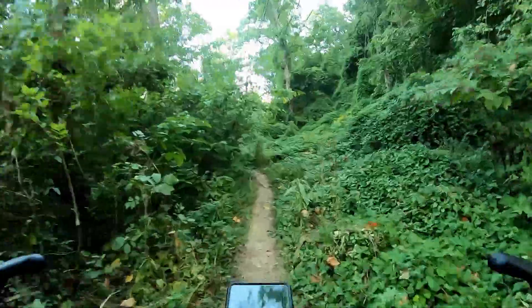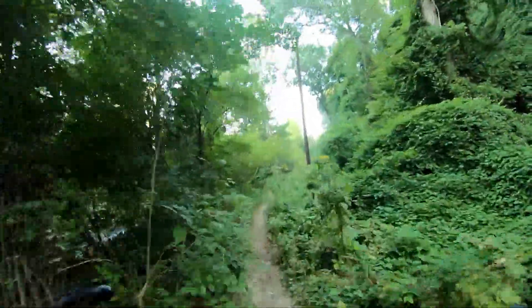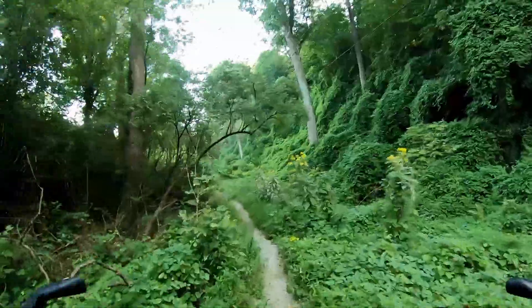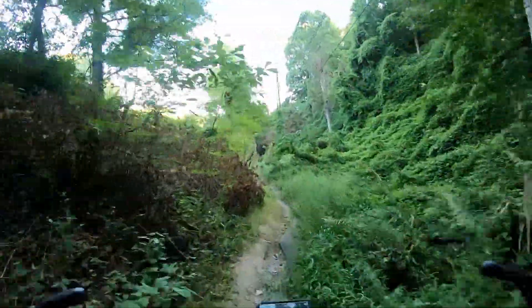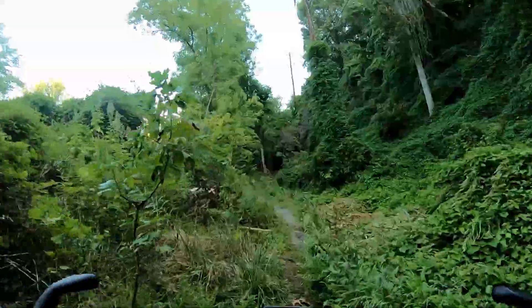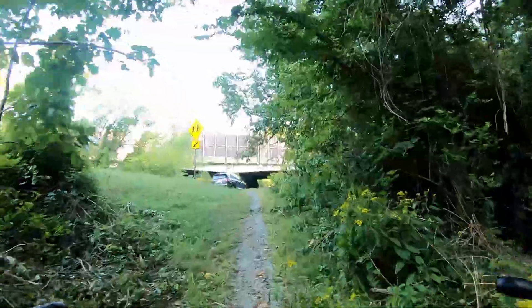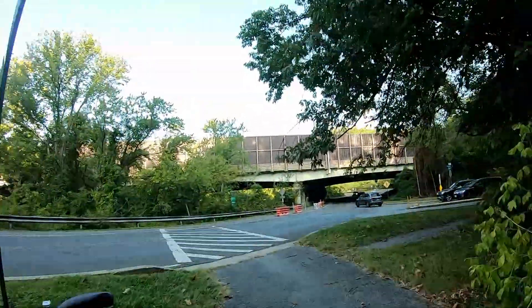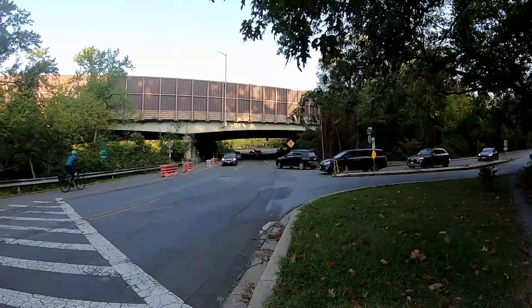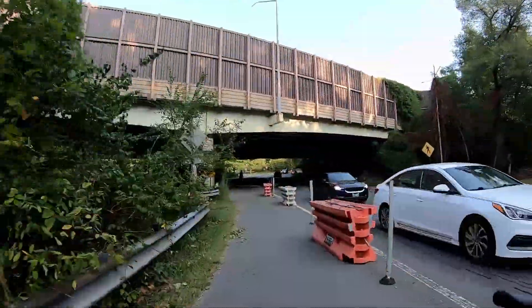There's a little tree down on the trail. Almost got hit — that was a big one. Back on the trail now.